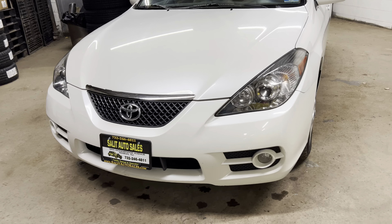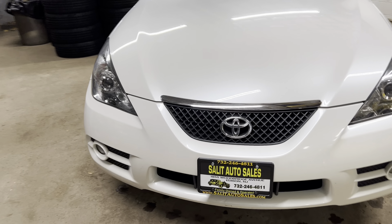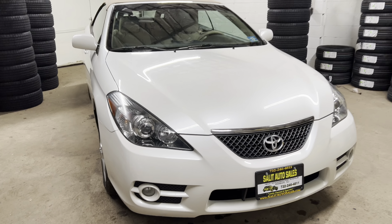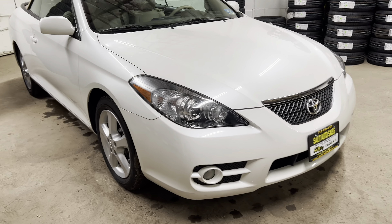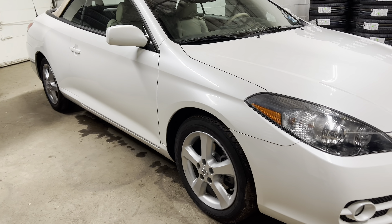It's got only 46,000 miles on it. Unfortunately, Toyota stopped making the Solara. This is the last year that you can get it. And the further we get away from '08, the harder it is for us to find cars with lower mileage.